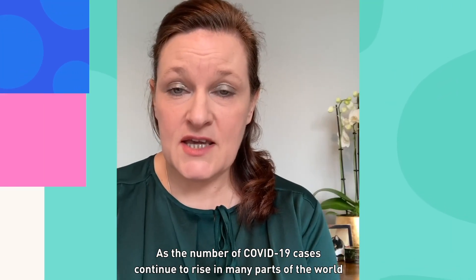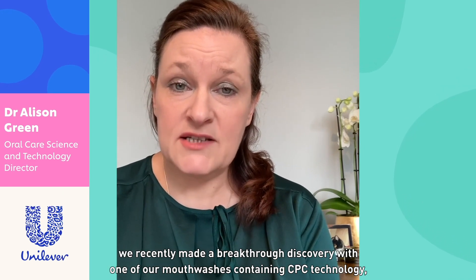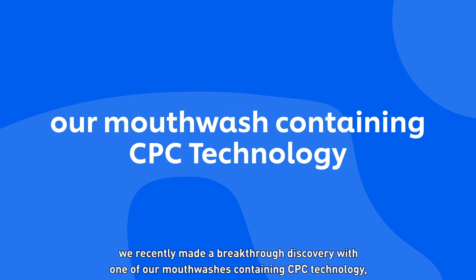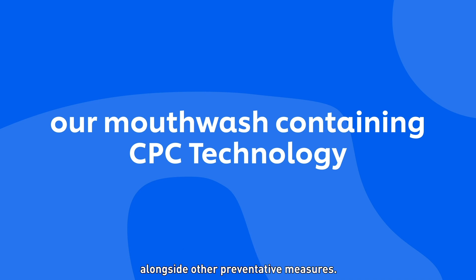As the number of COVID-19 cases continue to rise in many parts of the world, we recently made a breakthrough discovery with one of our mouthwashes containing CPC technology, which might offer a simple and affordable way in reducing transmission rates alongside other preventative measures.